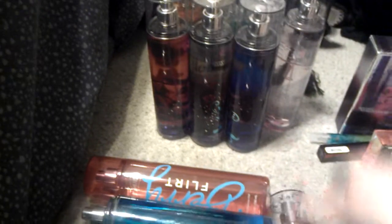Pink chiffon, three secret wonderlands, twisted peppermint, frosted snowberry, vanilla bean noelle, and sweet cinnamon pumpkin.